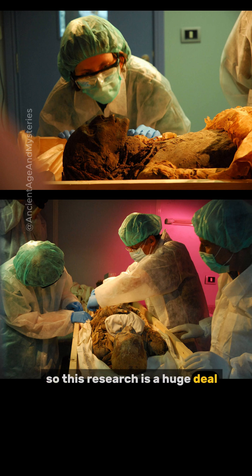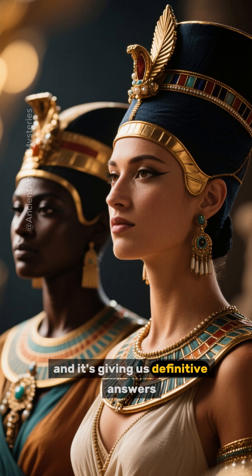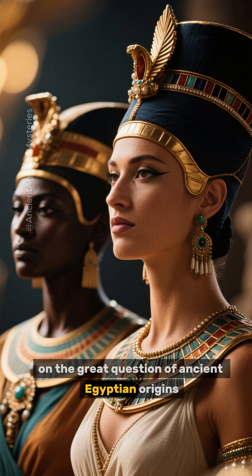So this research is a huge deal. It proves we can get reliable DNA from mummies, and it's giving us definitive answers on the great question of ancient Egyptian origins.